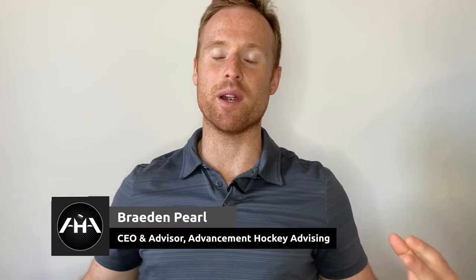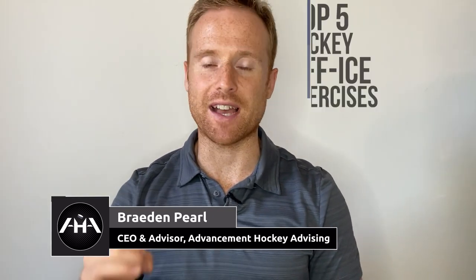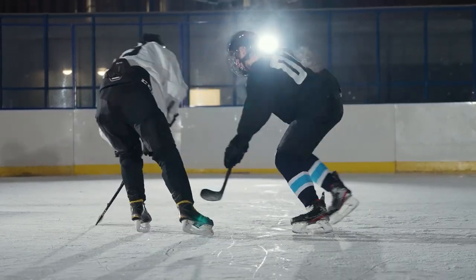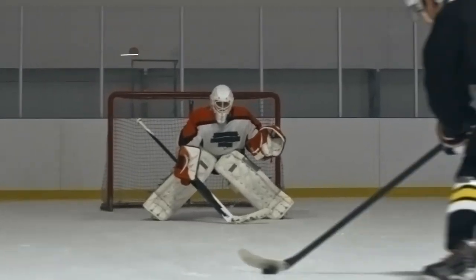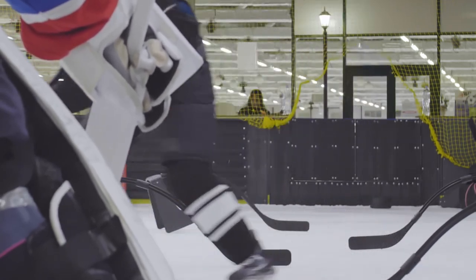What's going on, guys? It's Brian from Advancement Hockey Advising here. Today we'll be talking about the top five exercises that you need to prioritize as a hockey player. With the hockey season just around the corner, it's that much more important to really have your off-ice routines dialed in, because with good off-ice routines it'll lower your chances of injury and give you a better chance to out-muscle your competition in the corner.